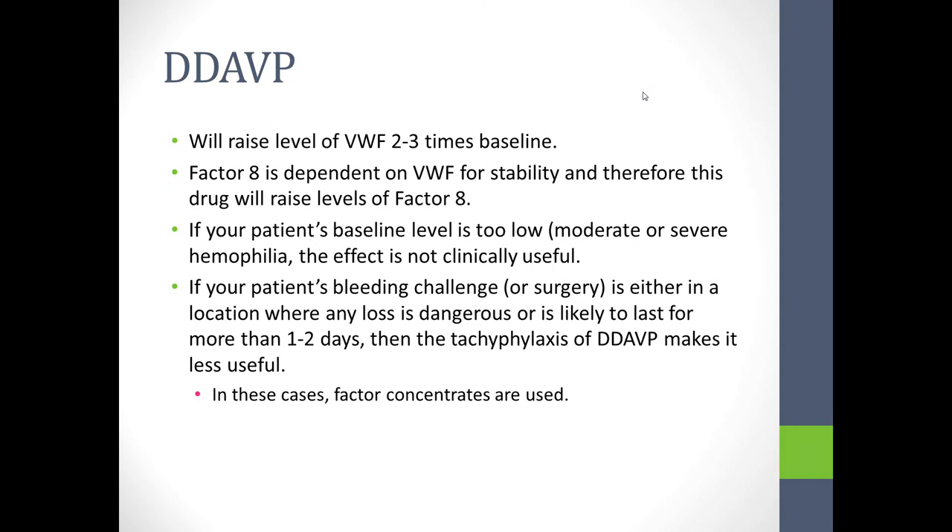DDAVP is capable of raising von Willebrand factor two to three times its baseline, and factor VIII will rise with that. However, if the patient's baseline level is too low — in the case of moderate or severe deficiency — the effect is not clinically useful, even if seen. Going from 2% to 5% is a biologically appropriate response, but not clinically valuable.